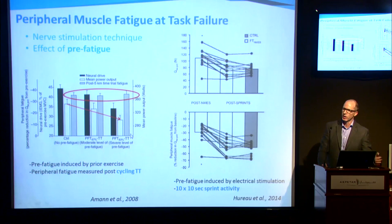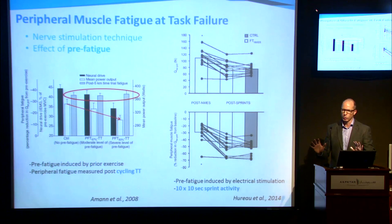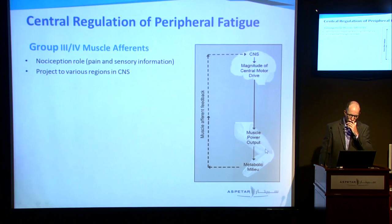This study uses a different technique — instead of self-paced exercise for pre-fatigue, they use neuromuscular electrical stimulation to pre-fatigue the muscle, so it's involuntary muscle contraction. We see the same thing: even with a control versus pre-fatigued condition, after they do a different type of activity — 10 by 10 maximum sprint activity — they're still unable to fatigue the muscle more or less. It's still the same.